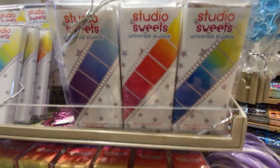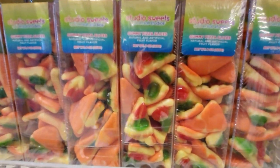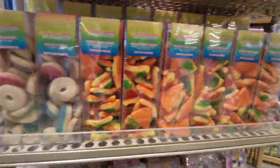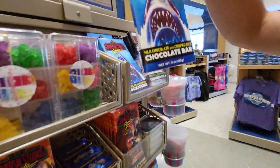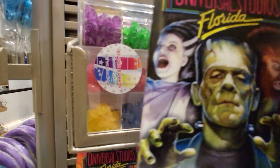Studio sweets. Gummy pizza slices. Oh man. Gummy doughnuts. Pop over here — yeah, I got that one. Believe it or not, and there's rock candy.